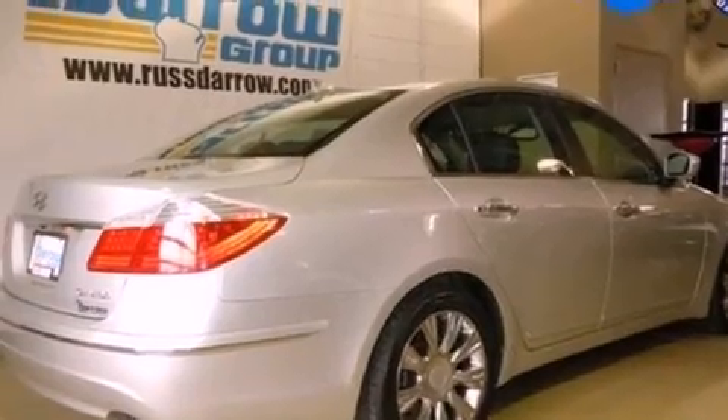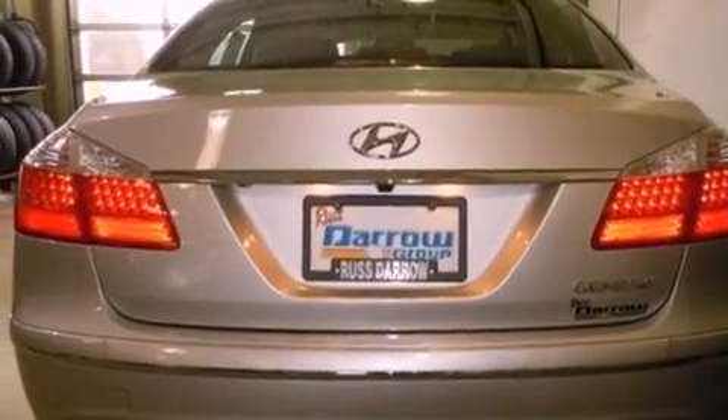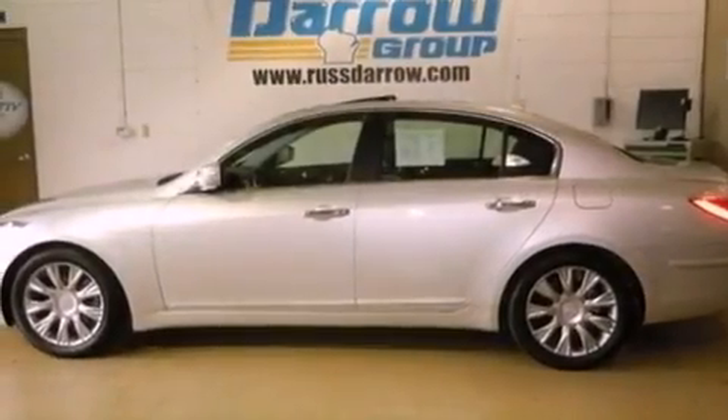Features include heated seats, keyless ignition, heated side view mirrors, leather seats, front fog lights, tinted glass, a traction control system, dusk sensing headlights, and air conditioning with automatic climate control.